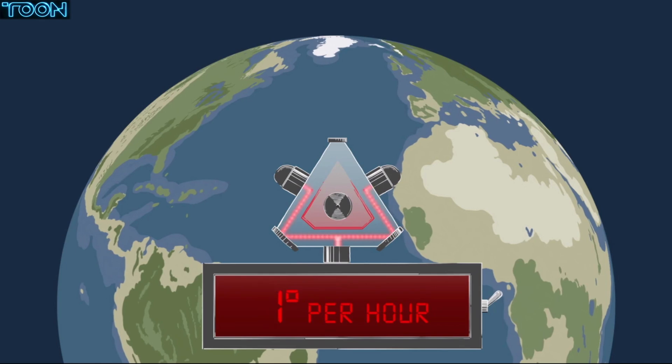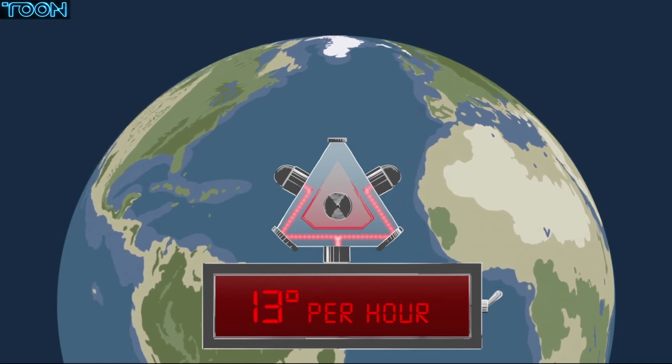But what we found is, when we turned on that gyroscope, we found that we were picking up a drift — a 15 degree per hour drift.